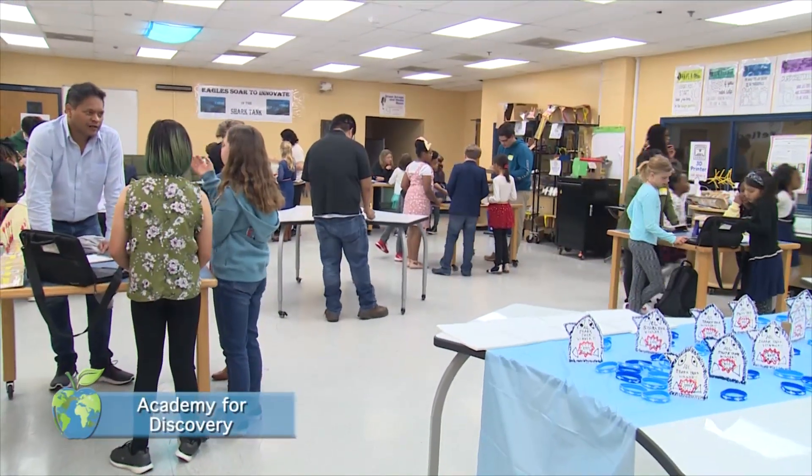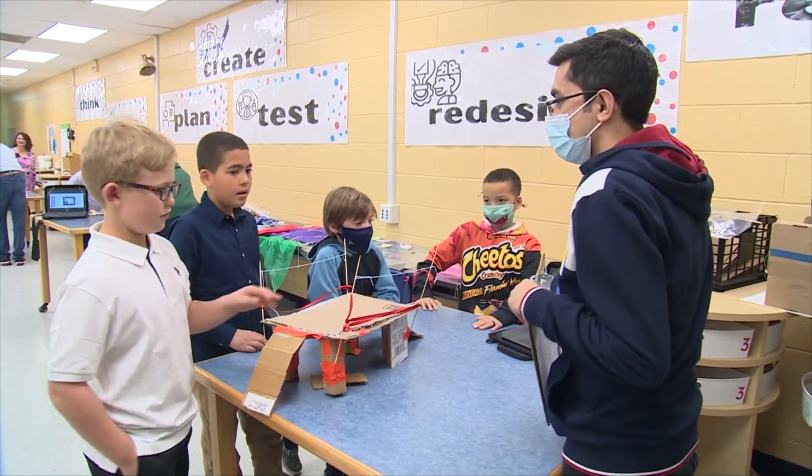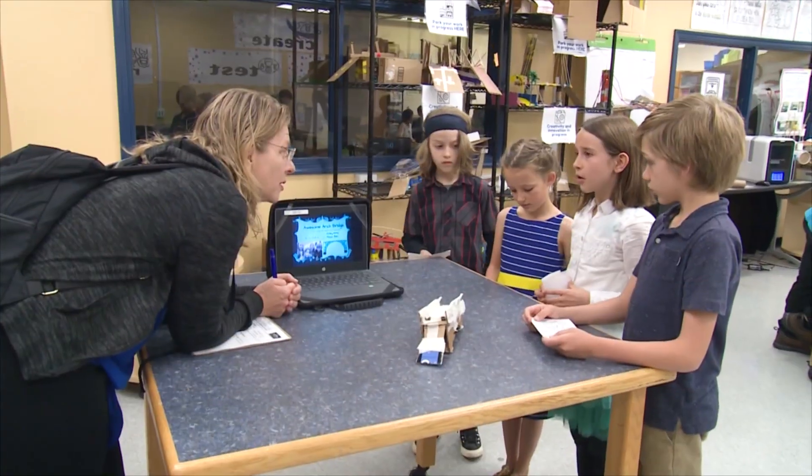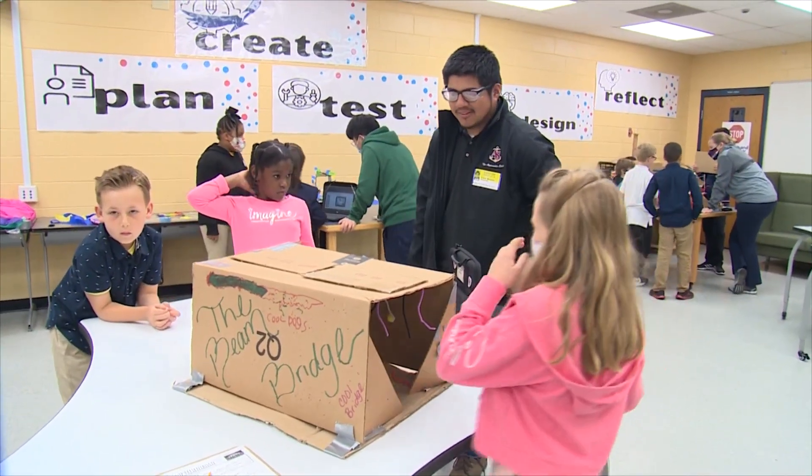Third grade students at the Academy for Discovery at Lakewood showed off their knowledge of bridges during formal presentations to education and engineering professors and students from Old Dominion University.